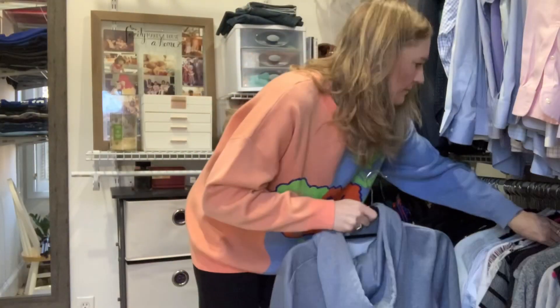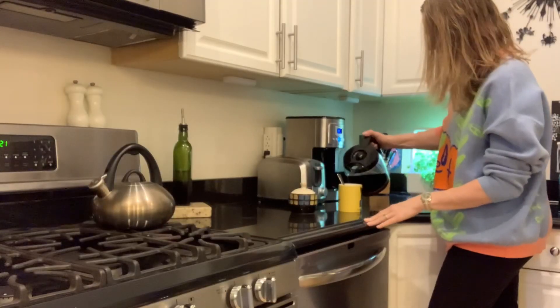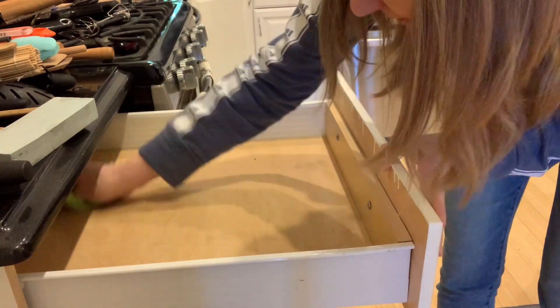Hey guys, do you feel like everyone else has this whole organization thing figured out? Don't worry — no one really has it figured out. However, I have ten secrets of organized homes that I think are going to be really helpful, and I'm going to share them today. These aren't things like go out and buy some bins or baskets — I think that just adds to clutter. I would also love if you would subscribe to my channel.